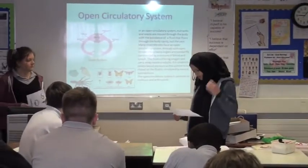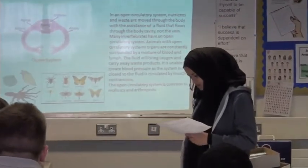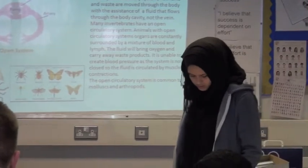Open circulatory system. In an open circulatory system, nutrients and waste are moved through the body with assistance of the fluid that flows through the body.